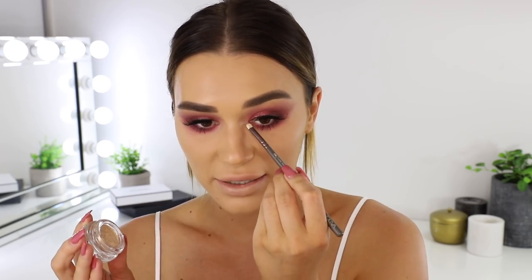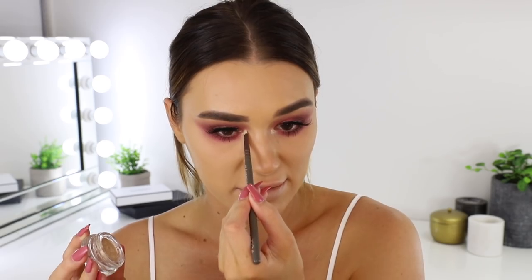The next product I've been obsessed with is the Tarte Chrome Paint Shadow Pot in the shade Top Yacht — it is a beautiful champagne shade and it's perfect to highlight the inner corner of the eye. It's really good for dark looks especially because it brings attention to the inner corners. Now setting the eyebrows with the Benefit Ready Set Brow — this is pretty much the only brow-setting product I take when I travel. I like to push my eyebrows up and it really separates all the individual hairs, making the brows look super full and keeping them upward throughout the whole day.